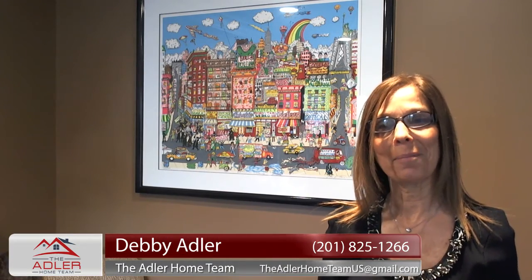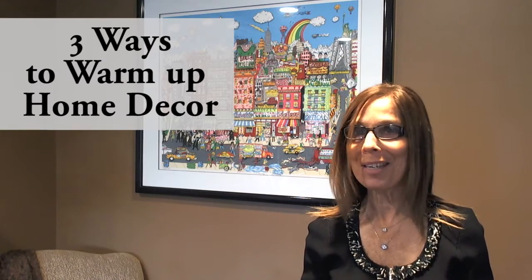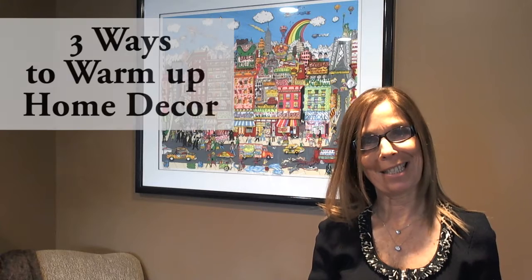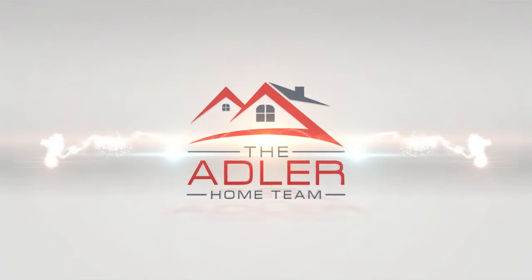Hi, I'm Debbie Adler with the Adler Home Team, and today I'm here to talk to you about three cozy ways to warm up your home decor this season. It's that time of year again — time to channel those cozy and warm vibes now that the weather has gotten cold. It's 37 degrees here in New Jersey, by the way. There are plenty of ways to get a more autumnal mood into your home decor, and of course that could go throughout the entire fall and winter season.